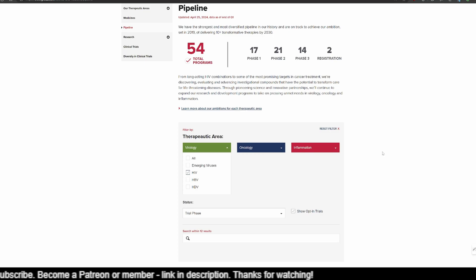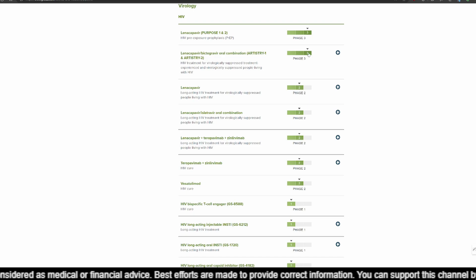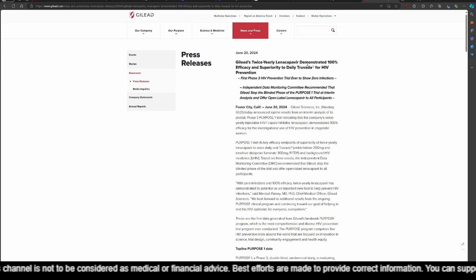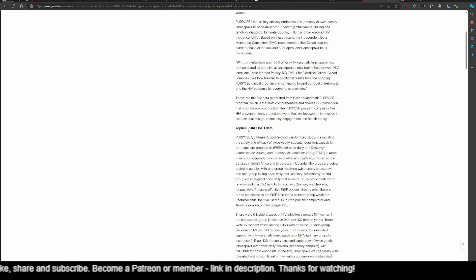I'm going to select HIV alone in the virology area, and that gives me a list of all HIV therapies that Gilead is working on. Out of which Lenacapavir Purpose 1 and 2 as well as Artistry 1 and Artistry 2 are in phase 3. There is good news about Artistry 2, which is HIV treatment for virologically suppressed and treatment-experienced people living with HIV. In the press release section, they are saying Gilead's twice-yearly Lenacapavir demonstrated 100% efficacy and superiority to daily Truvada for HIV prevention — the first phase 3 HIV prevention trial ever to show zero infections. The independent data monitoring committee recommended that Gilead stop the blinded phase of the Purpose 1 trial at the interim analysis and offer open-label Lenacapavir to all participants. That is the top-line Purpose 1 data as of June 20th, 2024.